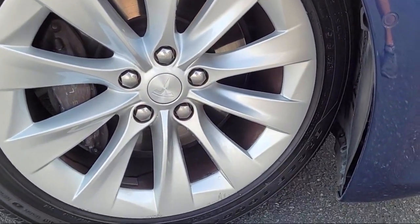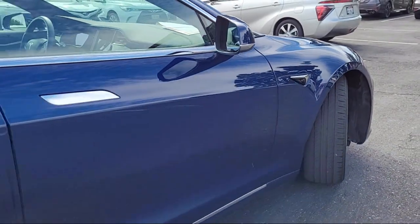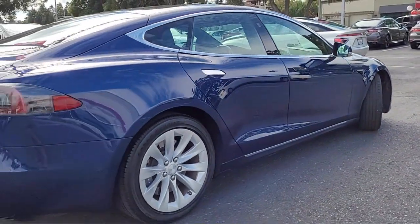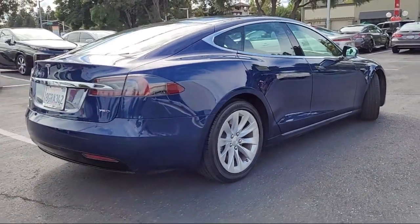It also features keyless entry, climate control, a leather steering wheel with auto tilt-away, a premium sound system, and has less than 25,000 miles on the odometer.